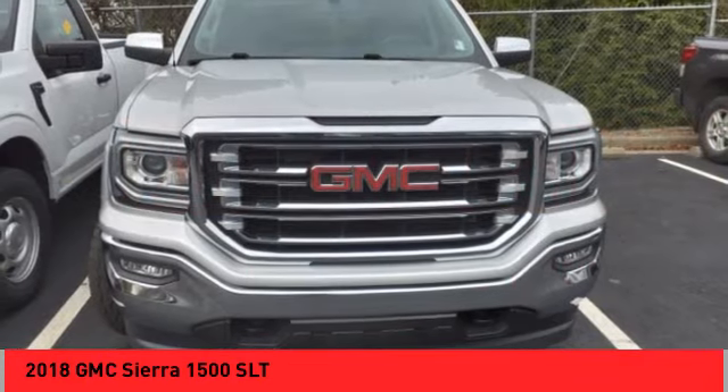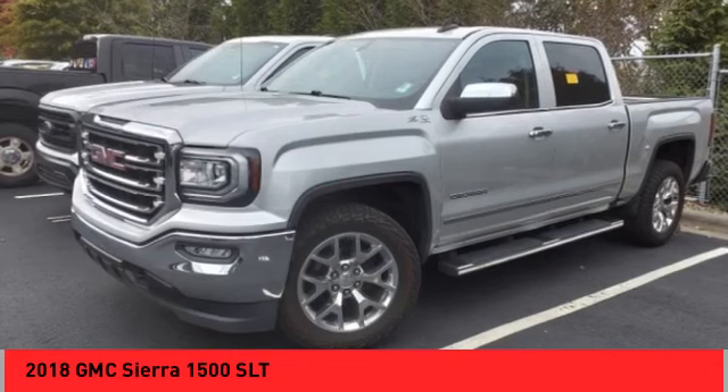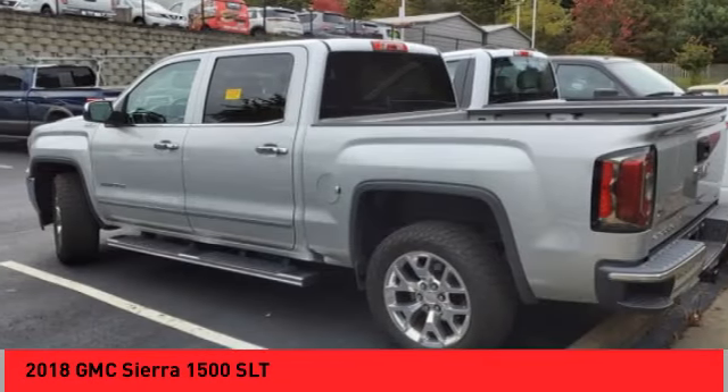Front suspension type: strut. Auxiliary transmission fluid cooler. Rear step bumper. Drive away with a great deal on this vehicle. Call or stop in today.